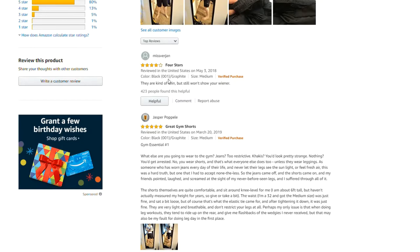Color: Black 001/Graphite. Size: Medium. They are kind of thin, but still won't show your wiener.